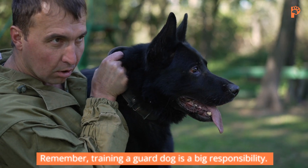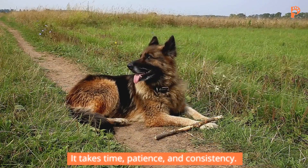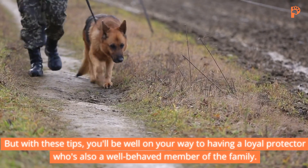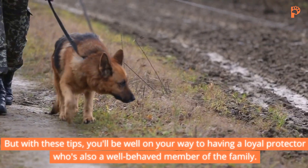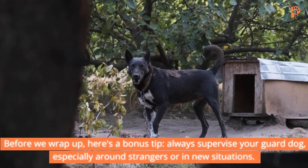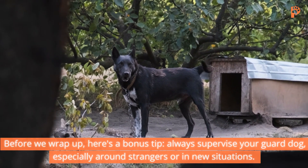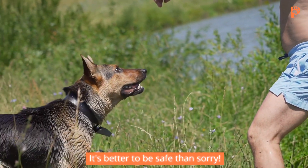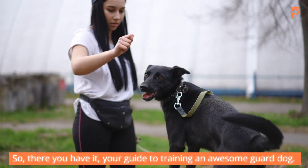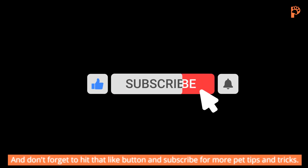Remember, training a guard dog is a big responsibility. It takes time, patience, and consistency. But with these tips, you'll be well on your way to having a loyal protector who's also a well-behaved member of the family. Before we wrap up, here's a bonus tip: always supervise your guard dog, especially around strangers or in new situations. It's better to be safe than sorry. So, there you have it — your guide to training an awesome guard dog. Don't forget to hit that like button and subscribe for more pet tips and tricks.